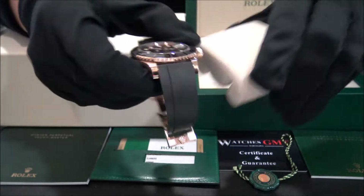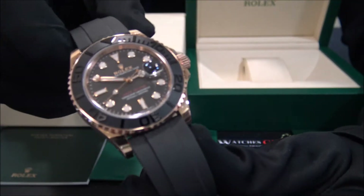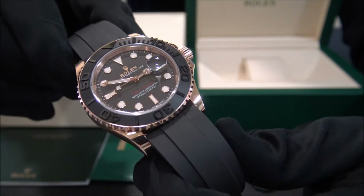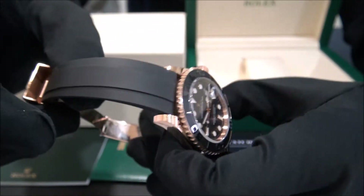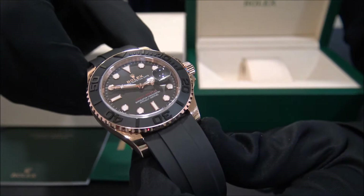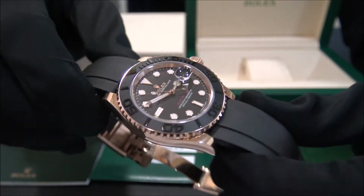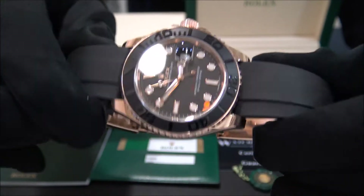This model is the Jackmaster reference 1166-55 in rose gold with ceramic bezel and rubber strap from 2015. The size of this watch is 40mm and the watch is in perfect condition, not polished.